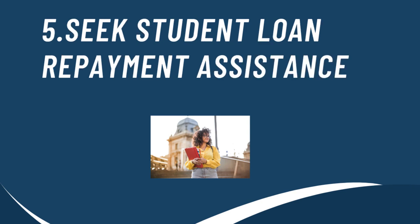Another option to consider is seeking student loan repayment assistance. Based on where you live or work, you could be eligible for student loan repayment assistance, which can be used to lower your student loan payments. You may also qualify based on your job.